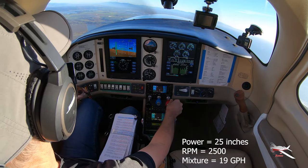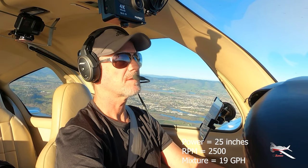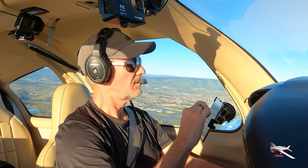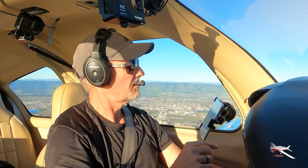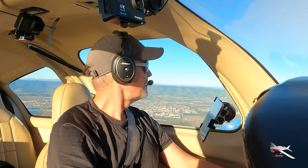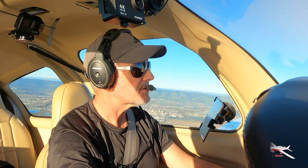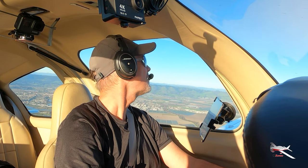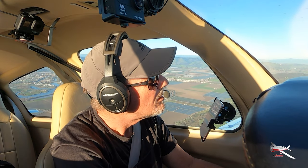Okay, there's 2525 and about 19 inches, 19 gallons per hour. It looks like I have some climbing traffic here off my 11 o'clock. I'll just stay here until I get him in sight, then turn behind him — or at least until I see him. There he is. No factor.